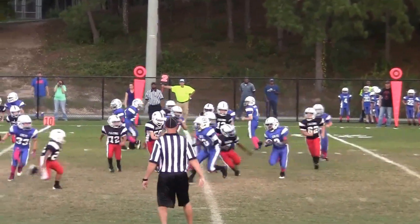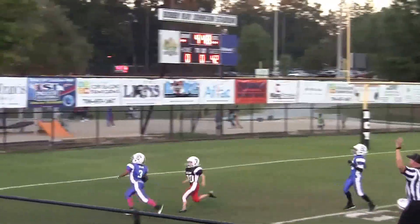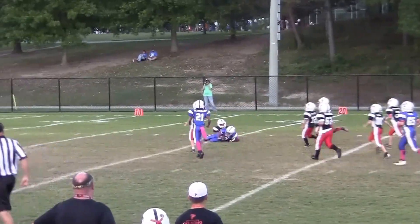There's the snap, handoff made. Let's go, let's go. Good job. Here's the snap, handoff made straight up the middle. Number three, got some running room and brought down.